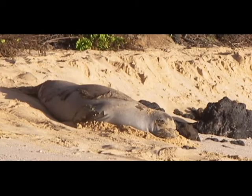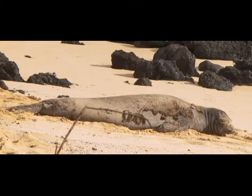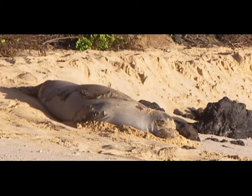Monk seals shed their skin just like a snake. The process is termed a catastrophic molt. In this close-up of a piece of shed skin, you can see that there's fur on either side of the skin.